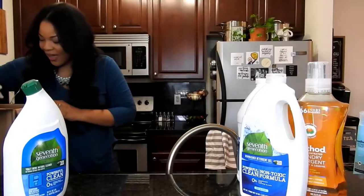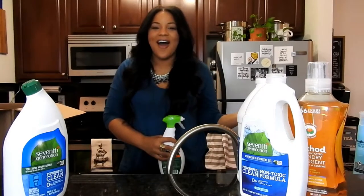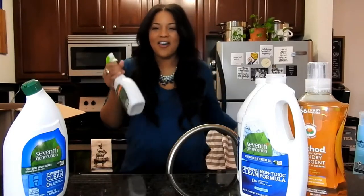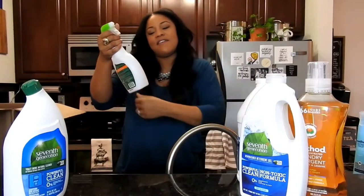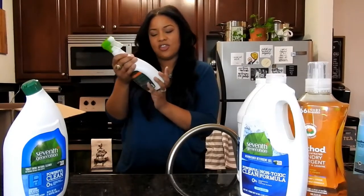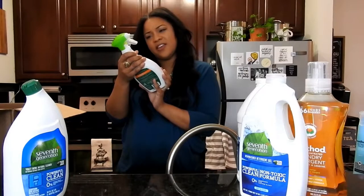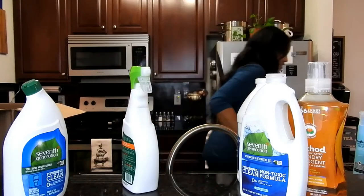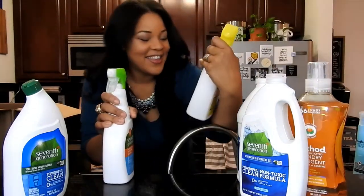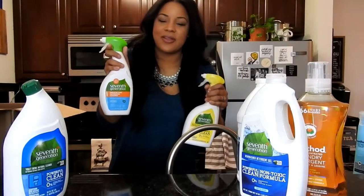The next thing I purchased was the 7th Generation Disinfecting Bathroom Cleaner. I usually get their Powerful Clean one — let me check if it's the same. It's not the same: this one is the Powerful Clean, and this one is the Disinfecting Bathroom Cleaner.